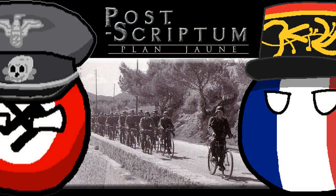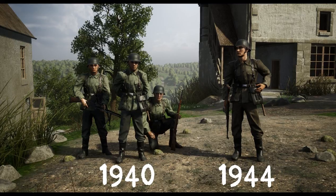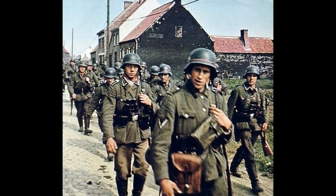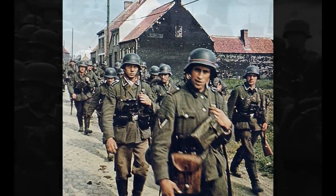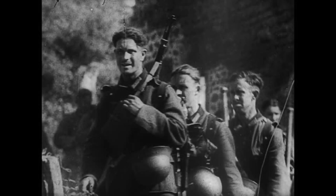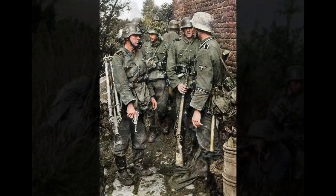Co se týče představení nové frakce, jak už padlo v úvodu, je to logicky opět Wehrmacht, jenže tentokrát ve verzi roku 1940. Zapomeňte tedy na své oblíbené STG, Panzerfausty, Panzerschrecky, K41, K43, MP40 nebo kulomet MG42. O čtyři roky dříve měli němečtí vojáci v rukách docela jiné vybavení, s čestnou výjimkou snad nesmrtelné pušky KDV-8 od Mauseru.